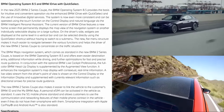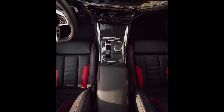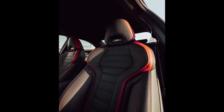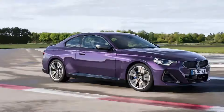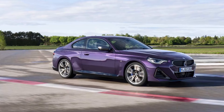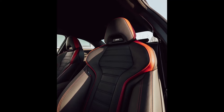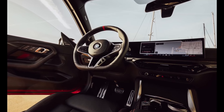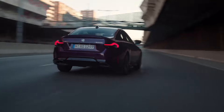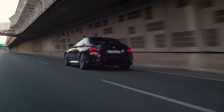With two-door coupes falling out of favor with the mass market, there are few challengers to the 2025 BMW 2 Series. Its closest rivals include the four-door Audi A3 and Mercedes-Benz CLA, both of which have higher-performing variants to compete against the six-cylinder BMW M240i, in the form of the Audi S3 and Mercedes-Benz CLA AMG 35 and AMG 45. Whether you choose the M240i or the M230i, you'll get a more performance-focused sports coupe than the competition.